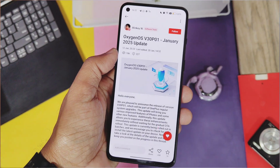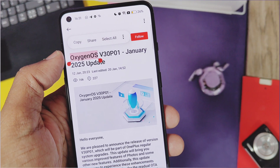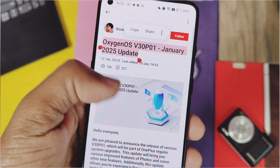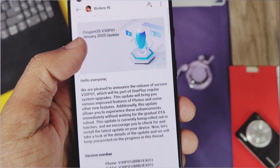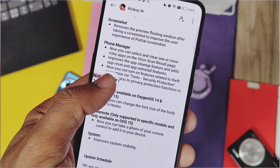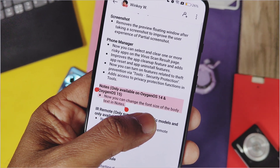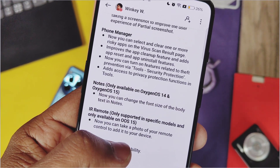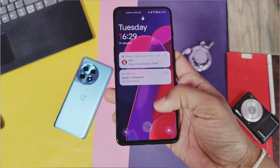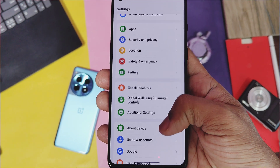Hey, what's up guys, welcome back, you're watching Fru Tech. In the month of January, OnePlus started to roll out their new software OTA updates series of v30p01 for all OnePlus devices running on OxygenOS 15, 14, and 13. If you don't know about these software OTA updates, these are a new series of incremental updates started for all OnePlus devices, which comprise some system app updates with new features, system stability, and performance improvements.